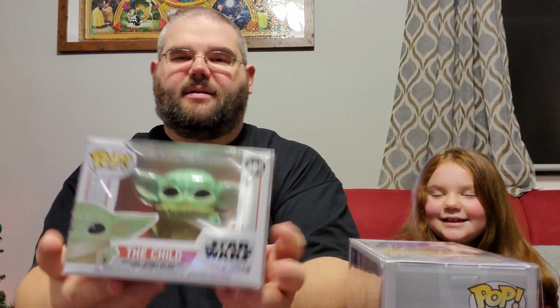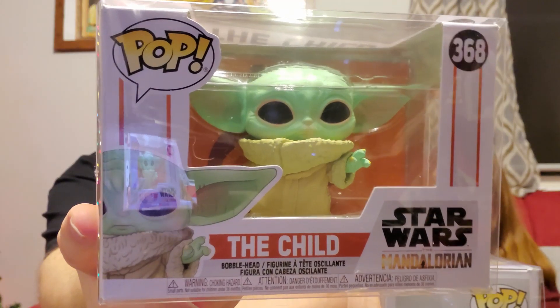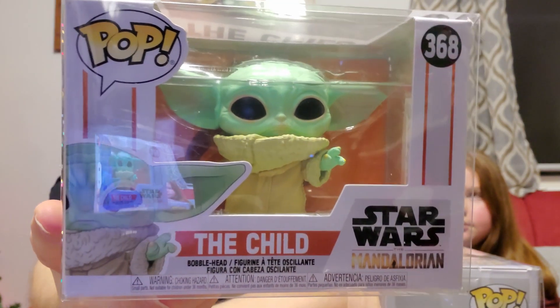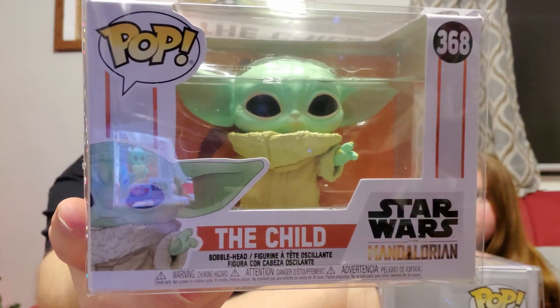The last personal collection pop is The Child — this is the first Child pop that came out from The Mandalorian. I actually have The Child three other ways but not this one. I saw it on the site and thought, hey, this is the regular normal one, I want it because The Child is awesome. And The Mandalorian is awesome — if you haven't watched it, it's one of the best shows on TV. Oh, and there's a new Mandalorian episode that just came out today!